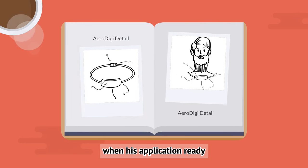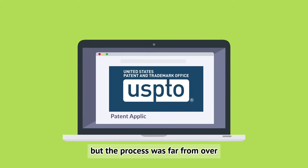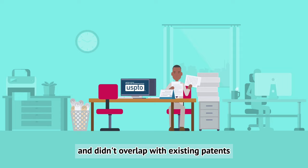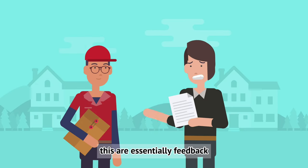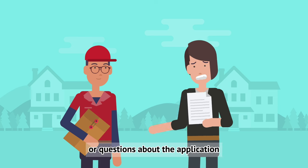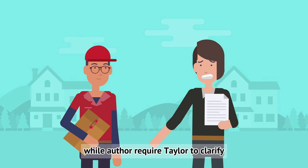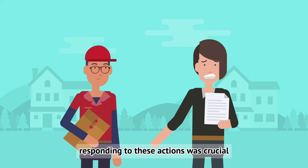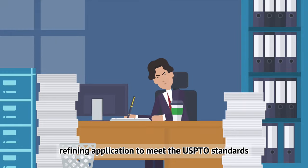With his application ready, Taylor submitted it to the USPTO. But the process was far from over. The USPTO reviewed his application, ensuring it met all criteria and didn't overlap with existing patents. During this review, Taylor received office actions — essentially feedback or questions about the application. Some were straightforward, while others required him to clarify or adjust his claims. Responding to these actions was crucial; it was a back-and-forth process of refining the application to meet the USPTO's standards.